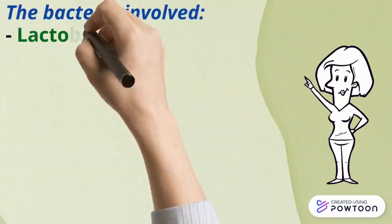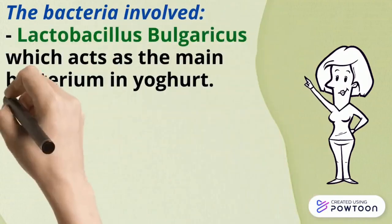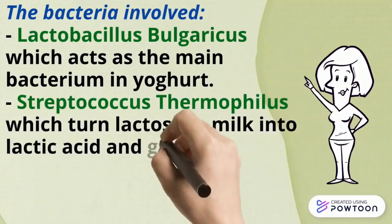The bacteria involved are Lactobacillus bulgaricus, which acts as the main bacterium in yogurt, and Streptococcus thermophilus, which turns lactose in milk into lactic acid and a gel-like structure.